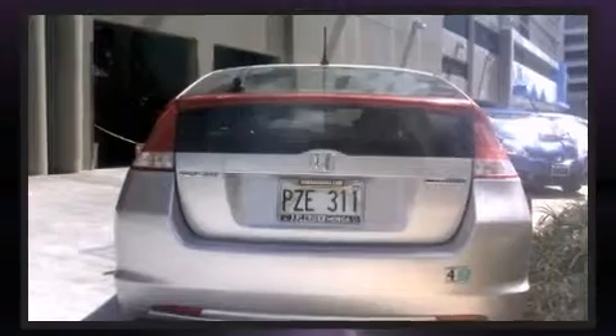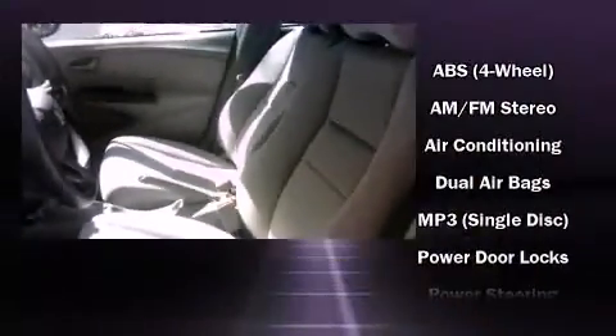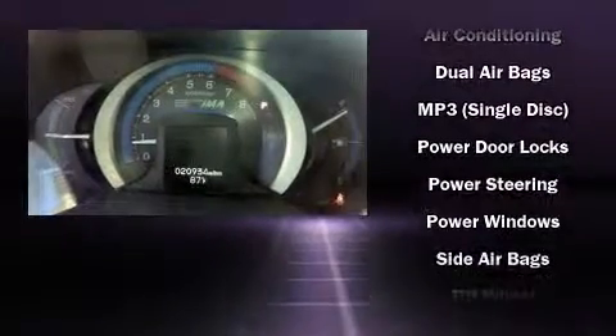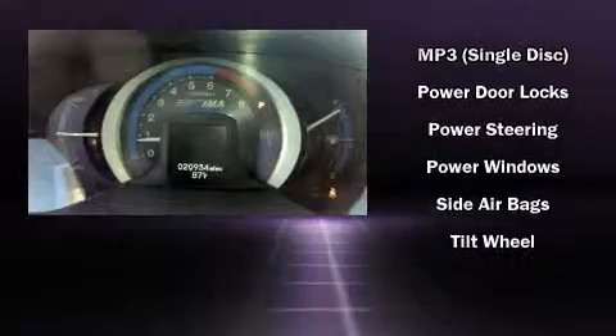You and your passengers will enjoy the stereo system, which includes a CD player with MP3 capability and four well-positioned speakers. Honda ensures the safety and security of its passengers with equipment such as brake assist, anti-whiplash front head restraints, and ABS brakes.